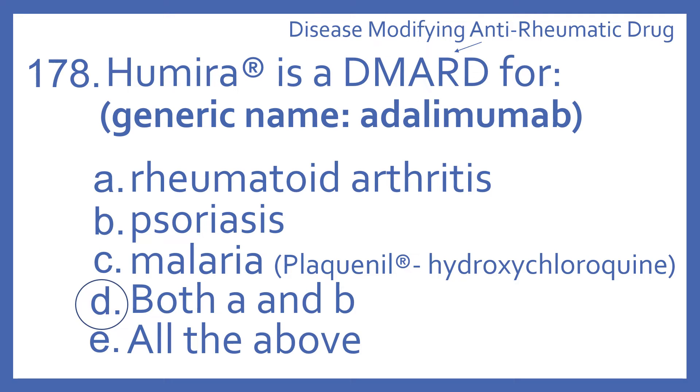And the answer is D, Both A and B. Humira is a DMARD, which stands for disease-modifying anti-rheumatic drug. It's used for rheumatoid arthritis and psoriasis. Its generic name is Adalimumab. The medication that's a DMARD used for malaria is Plaquenil, which is hydroxychloroquine.